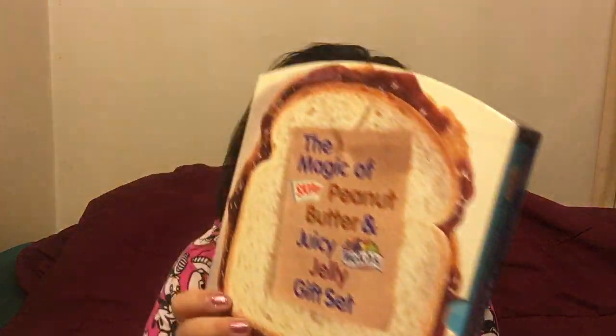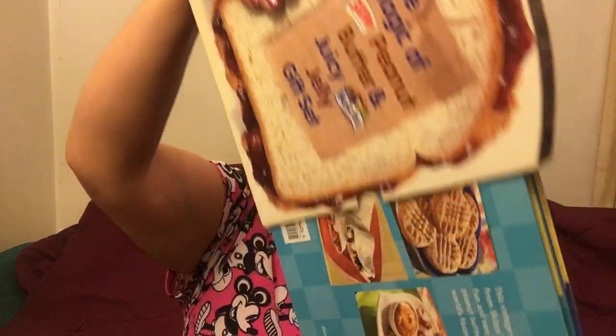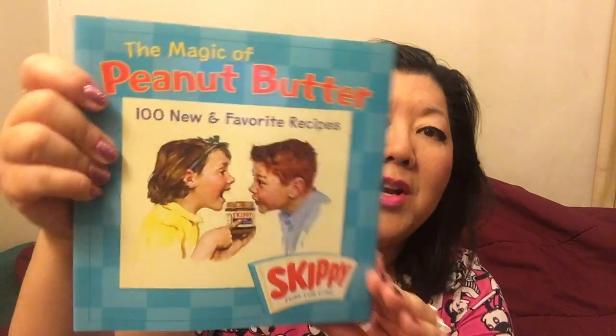I got something so fun: who would ever think you'd need a recipe book for peanut butter and jelly? I got this book called 'The Magic of Peanut Butter and Juicy Jelly' — it's a gift set. It's Skippy and Welch's branded, and it was only a dollar. There are really fun recipes: 100 new and favorite peanut butter recipes.